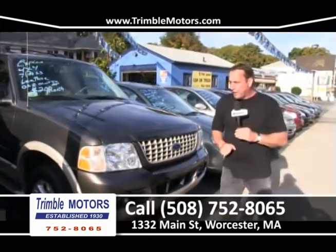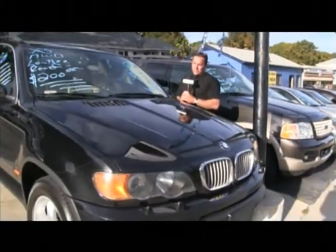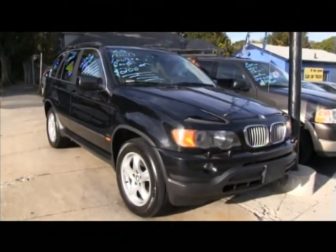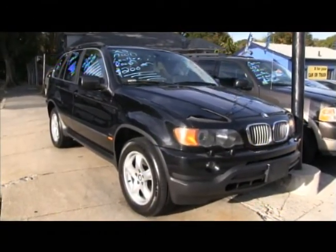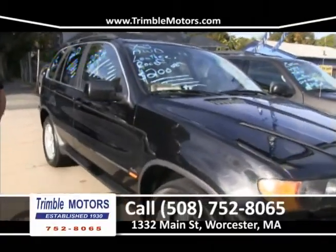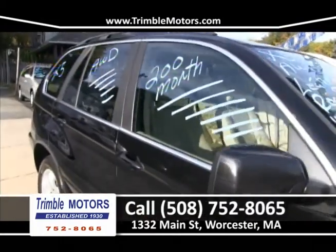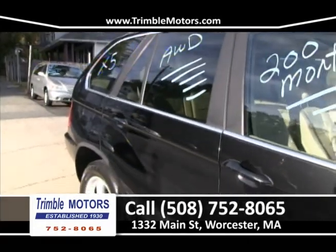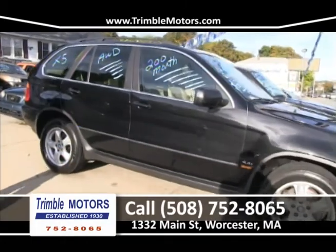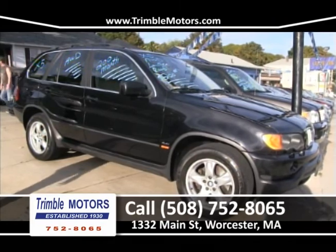We've shown you folks a lot of X5s and X3s — we buy a lot of these. This one just came in yesterday. What an SUV — it's an X5 in black. We've got leather, alloy wheels, four brand new Michelins, tan interior, all-wheel drive, fully loaded, cold air conditioning, everything works. $200 a month for this X5 — replacement cost over $65,000. Come on in, I'll put a plate on it, go for a ride. Trimble Motors, 752-8065.